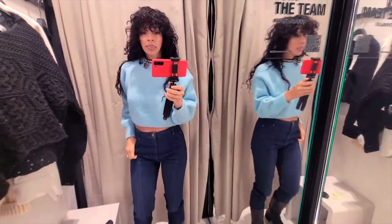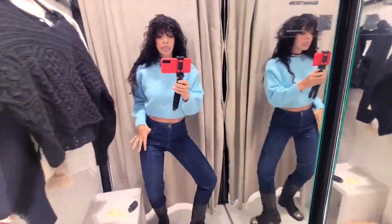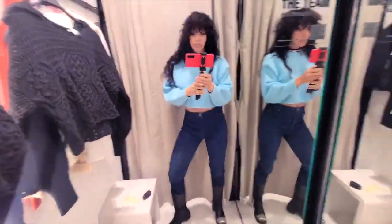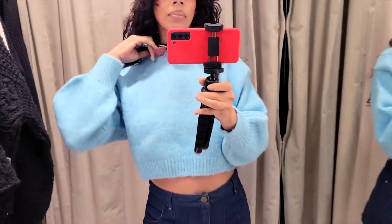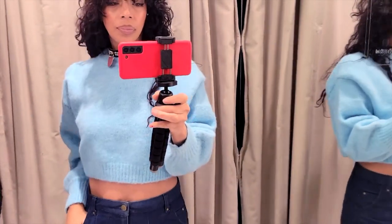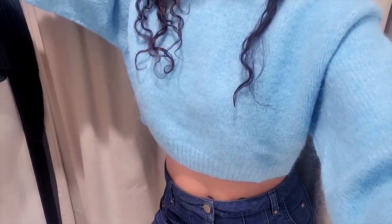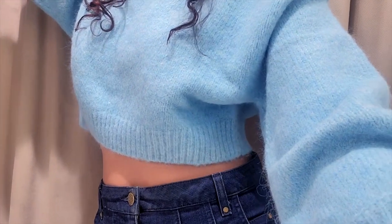Next is this baby blue number — it's also a crop top, so keep that in mind. It's a cute modern take on a simple baby blue sweater. It's cute, it's modern, it's a staple, and if you're into this color and looking for something colorful, this one is under 50 and I think it's great.